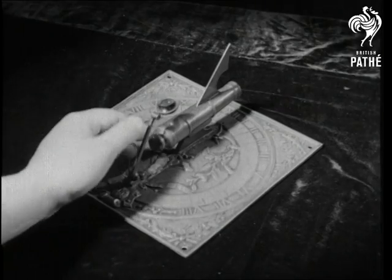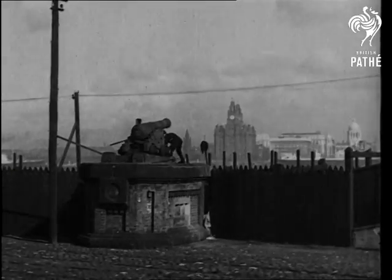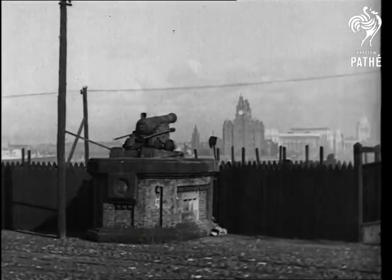The sundial alarm clock fires a cannon at any given time. Even today at Liverpool, a gun is fired to mark the time. And that's bang up to date.